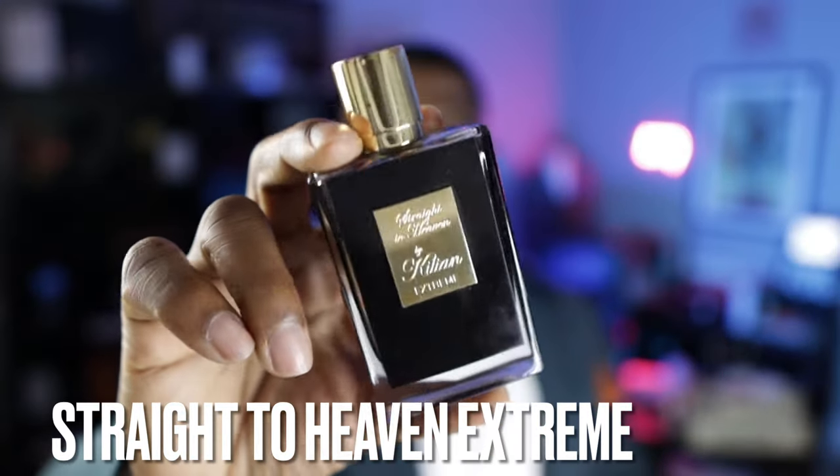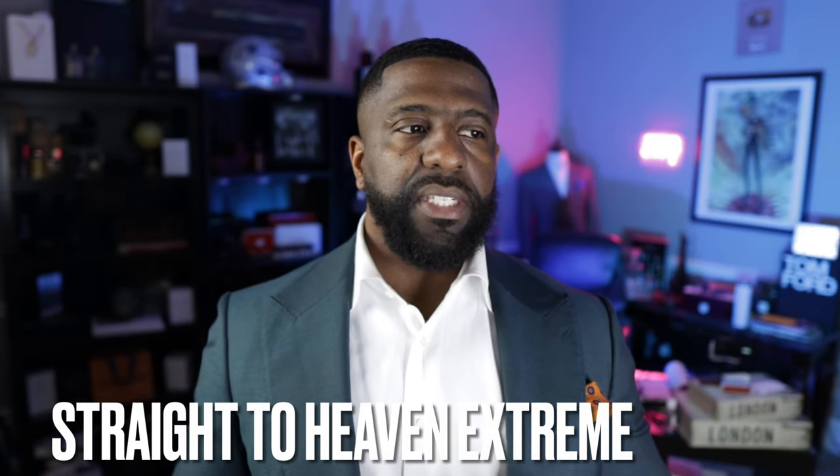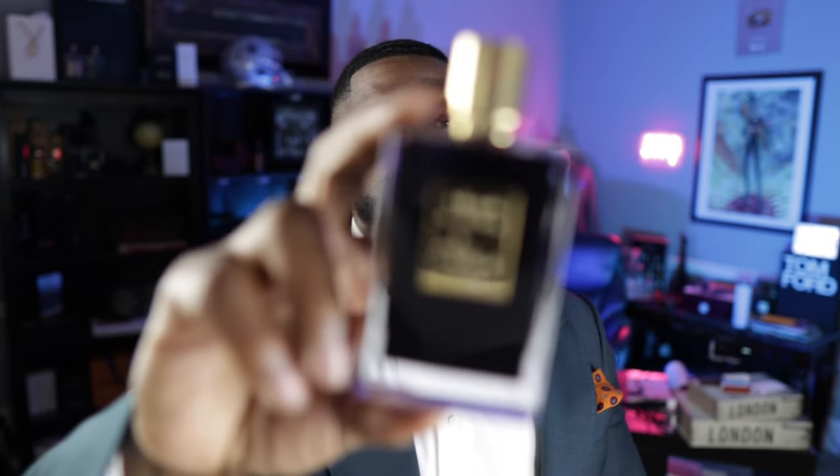If I was just going by what fragrance I like the most, this would be number one because it's one of my top three fragrances in my entire collection. From the brand By Kilian, this is Straight to Heaven Extreme. It's rum, cedarwood and patchouli. The cedarwood plays about as much of a factor as the patchouli — kind of 50/50 outside of the booziness in the opening. It's a great representation of patchouli, and one of my favorite fragrances on the planet.